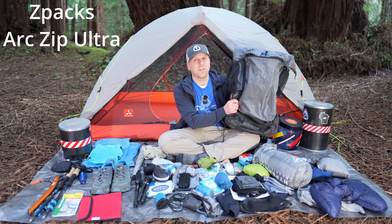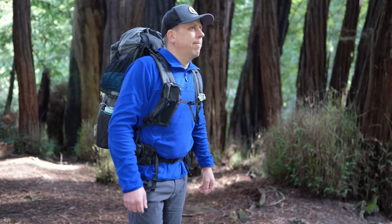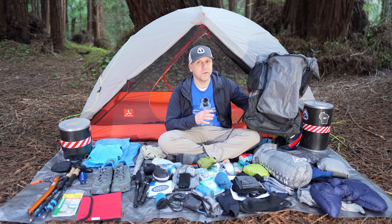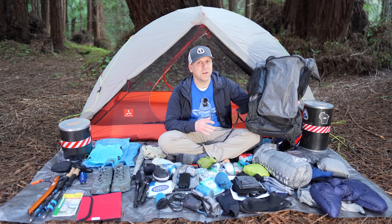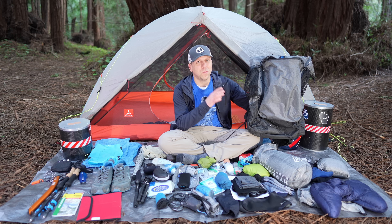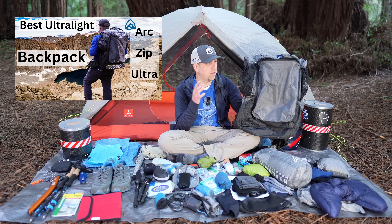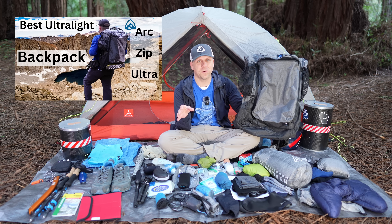Starting off with the backpack. This is a Z-Pax Arc Zip Ultra. I just got this — it's about three months old. I actually had the prior generation of this that I used for seven years and over 2,000 miles and hundreds of nights in a tent. It was actually still going strong, and I just wanted something new that I could use for another seven years. I encourage you to check out my channel because I have another video where I went into way more detail on this, as well as talking about some of the differences between the old and new generation.